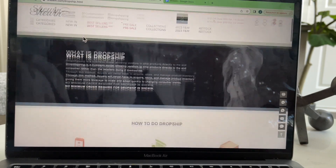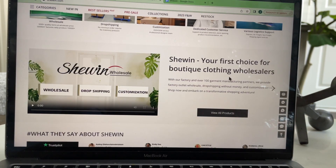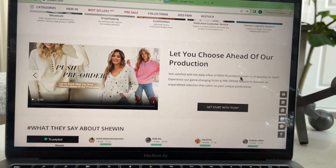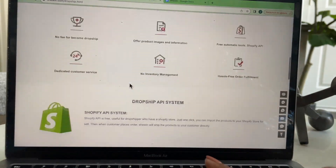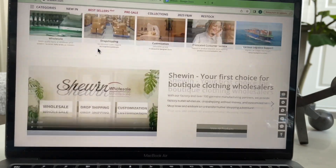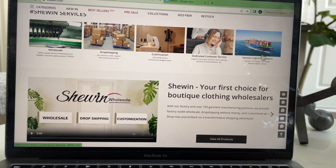With drop shipping there is no minimum order required — so Shewin is the first choice for boutique clothing wholesalers. It lets you choose ahead of production. Another cool thing about drop shipping is that they use Shopify — with just one click you can import products to your Shopify store for sale. When the customer places the order, Shewin will ship the products to your customer directly. I'll share this website in the description so you can check it out for yourself.